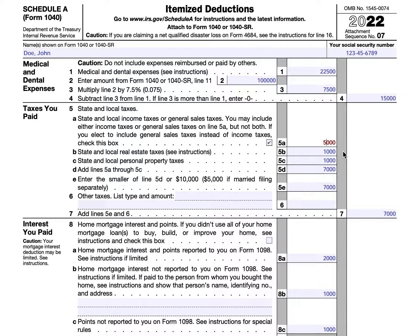In 5B, we're going to enter state and local real estate taxes. There are specific requirements that we'll discuss separately, but state and local real estate taxes are calculated separately. You can include them regardless of whether or not you're claiming a deduction for income tax or sales tax. We'll say that John Doe incurred $1,000 of real estate tax and $1,000 of personal property tax during the year that he could claim a deduction on. We'll add those up and we reach $7,000. So the lesser of either $7,000 or $10,000 — which happens to be $7,000 — is what goes into line 5B.